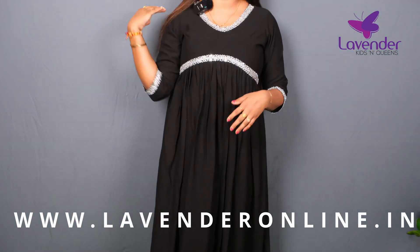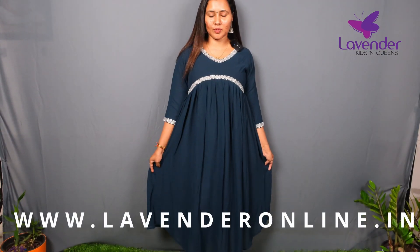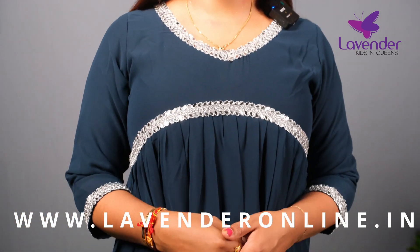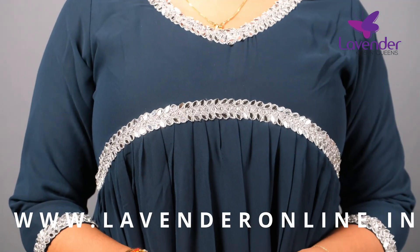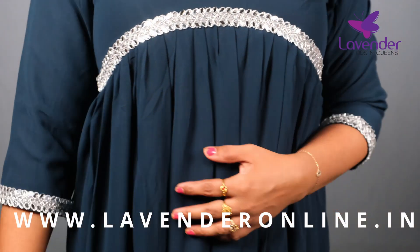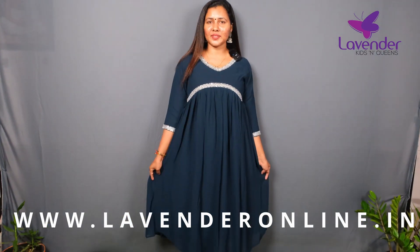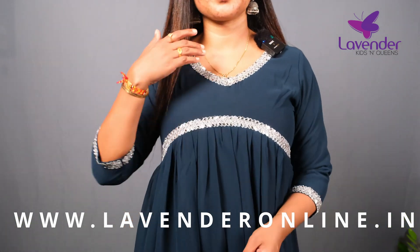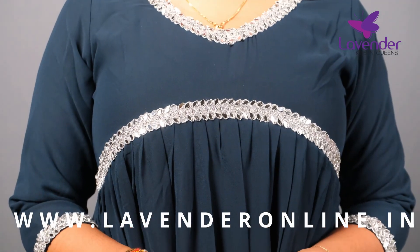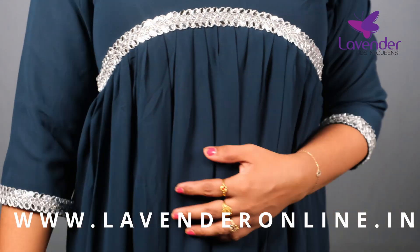The next one is the dark teal blue color. You can find the pure eye color. First, we have the same color in the black, and we have the same color in the sleeve. We have the lining in the body portion.